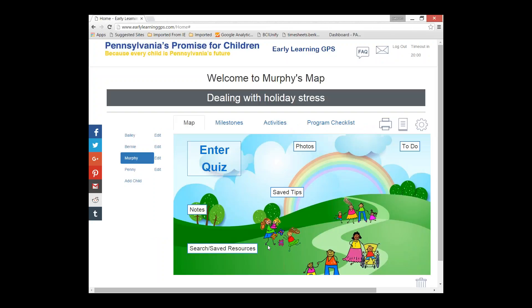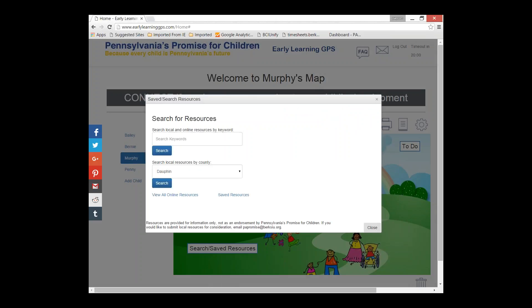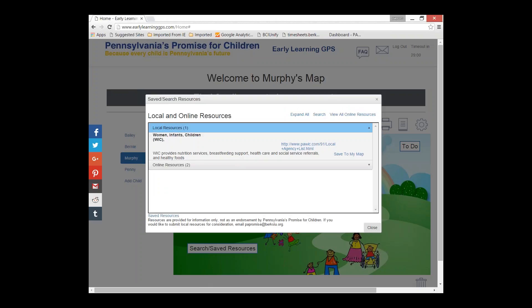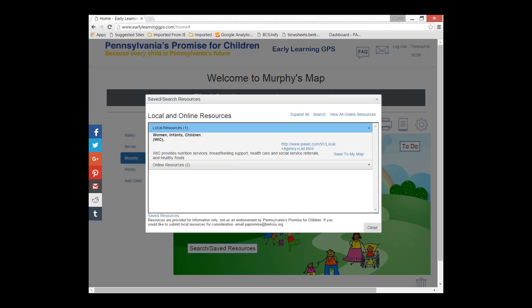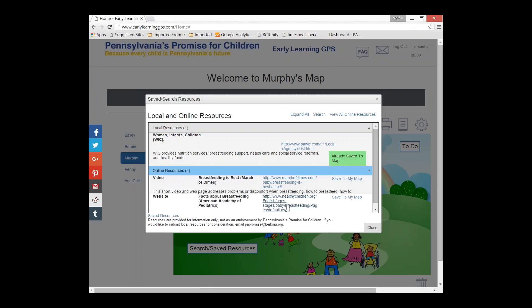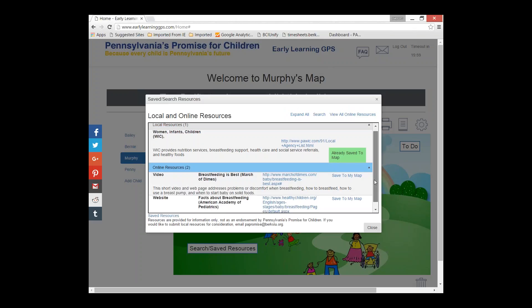In search and saved resources, if you're looking for parenting classes or information on topics like teething or breastfeeding, you can come in here and put in a keyword to access those resources directly. For example, searching 'breastfeeding' brought up a local resource — Women, Infants, and Children — which I can save to my map to look at later, along with some online resources: a couple of videos and a website.